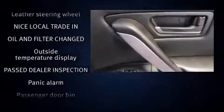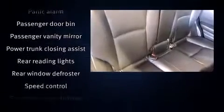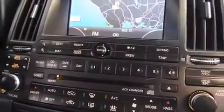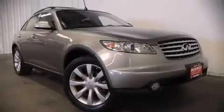Brake assist, anti-whiplash front head restraint, a panic alarm, and four-wheel disc brakes with ABS. Sophisticated all-wheel drive assures superb handling in any weather condition. Please don't hesitate to give us a call.